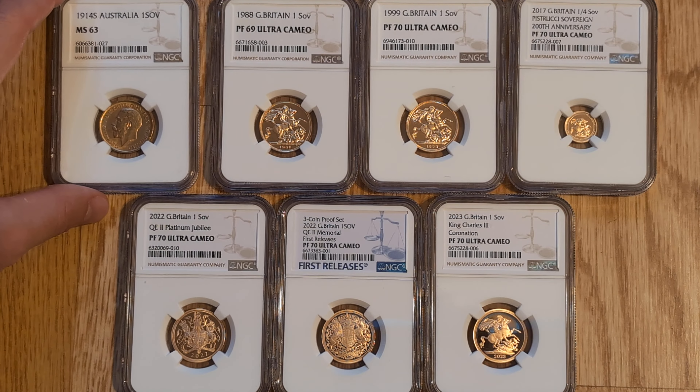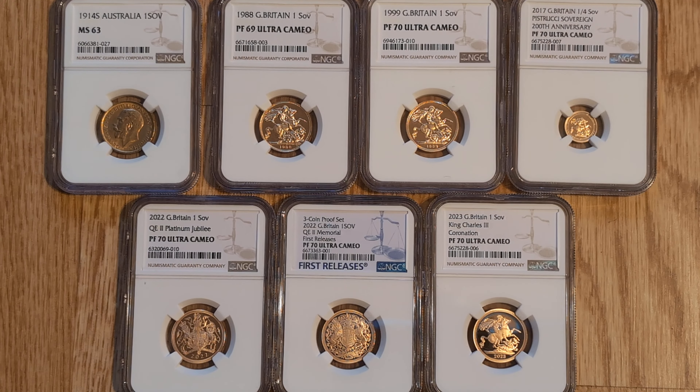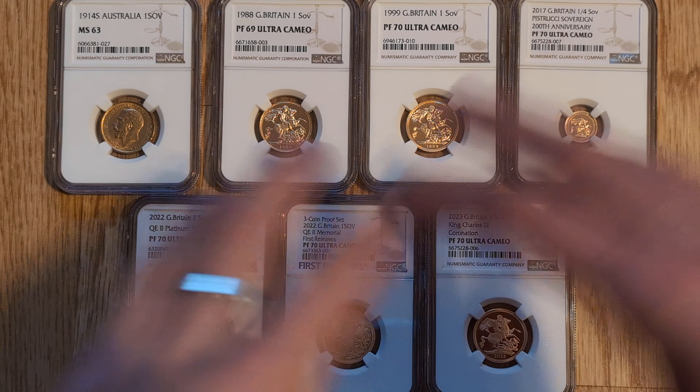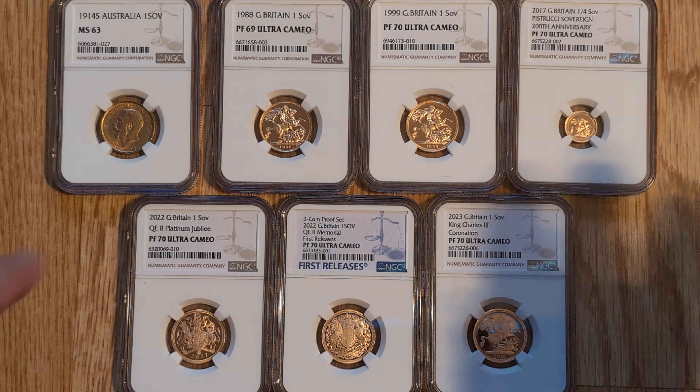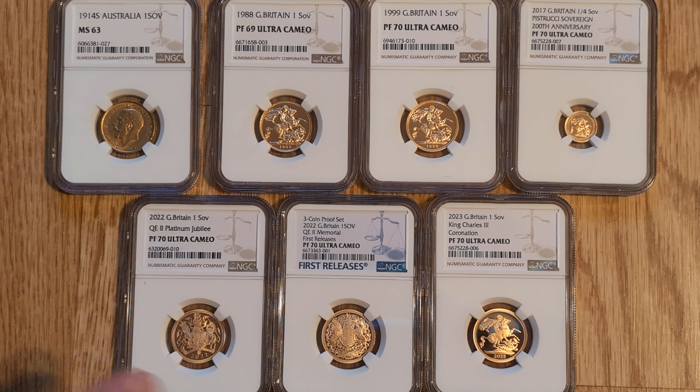Some of them I agree with - they all have some sort of significance, but I think there are also other coins that potentially they've overlooked. Unfortunately, I don't have any of the coins that they have on their list in my collection, so apologies for that.